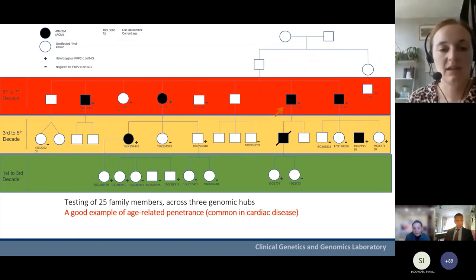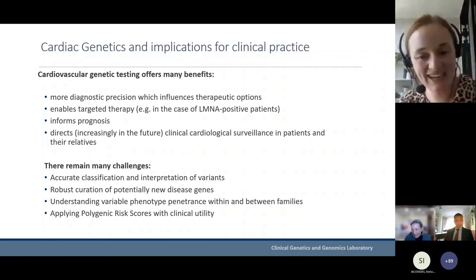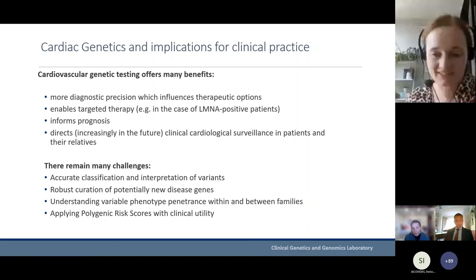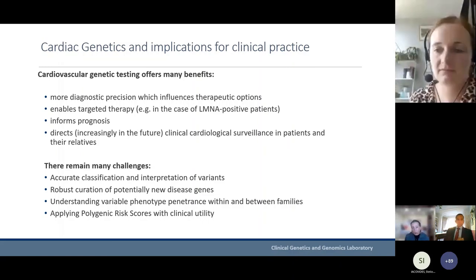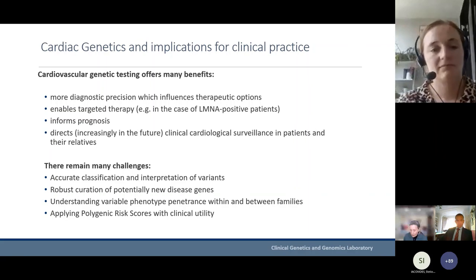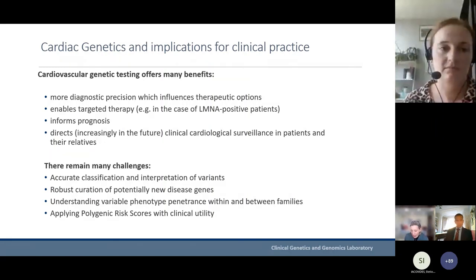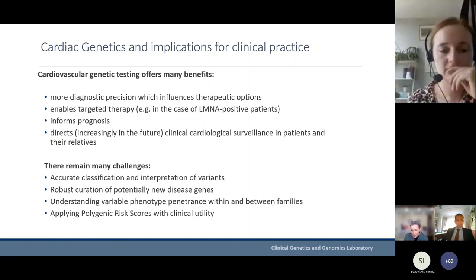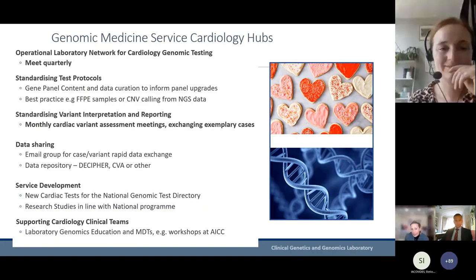The advantages of genetic testing — which most of you will be aware of — include the diagnostic precision that may influence therapeutic options, enables targeted therapy, informs prognosis, and directs cardiological surveillance in patients and their relatives. Challenges that still remain include accurate classification and interpretation of variants, robust curation of new genes published in association with cardiac conditions, and understanding variable phenotype penetrance within and between families. In the future, we'll be increasingly applying polygenic risk scores, though they still need to have proven clinical utility — that's probably the direction of travel.